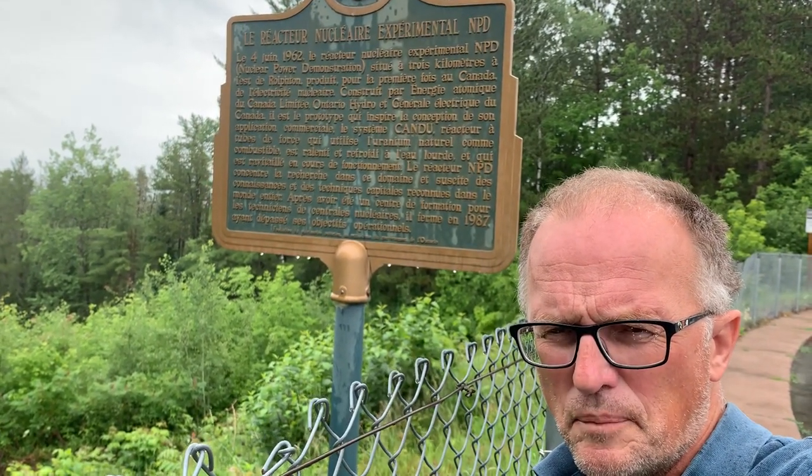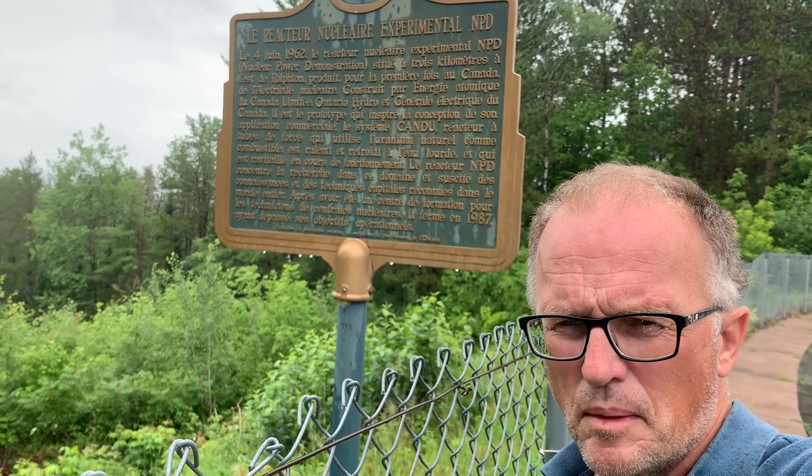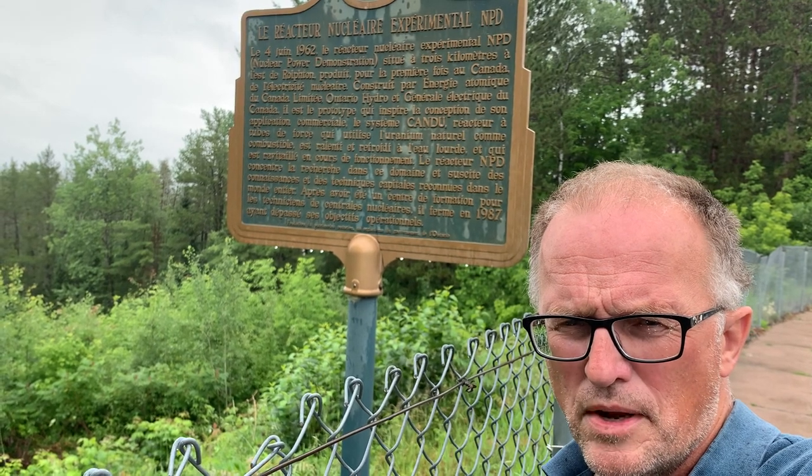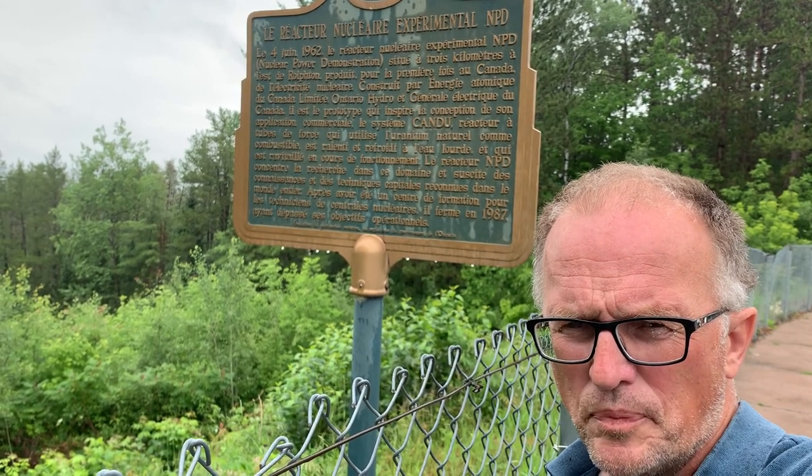So they take the heavy water — instead of H2O, it's HDO, where D is deuterium, or D2O.